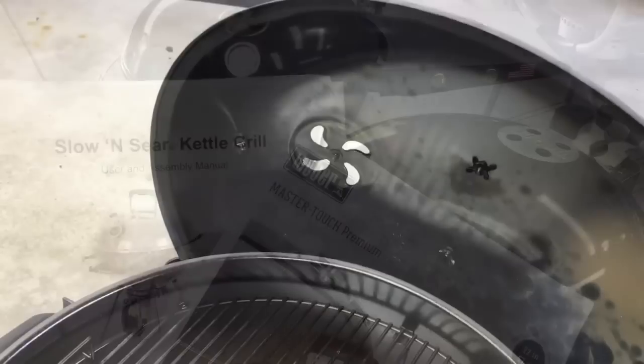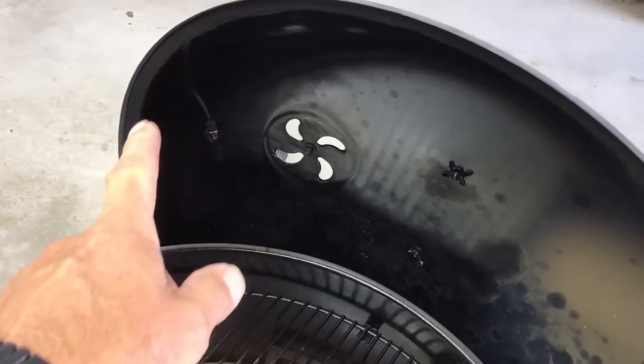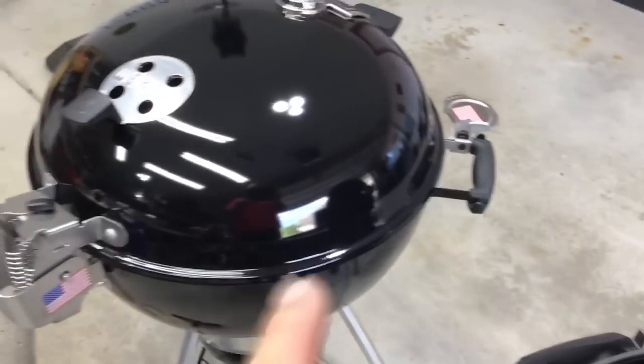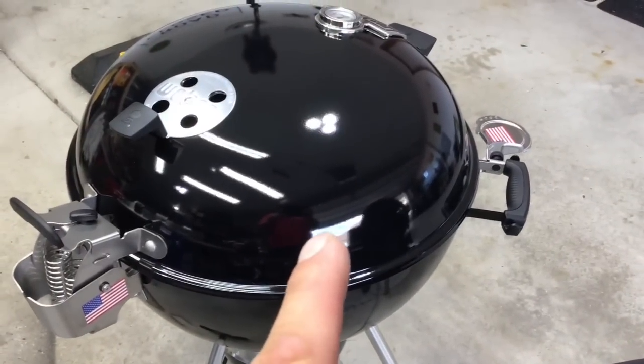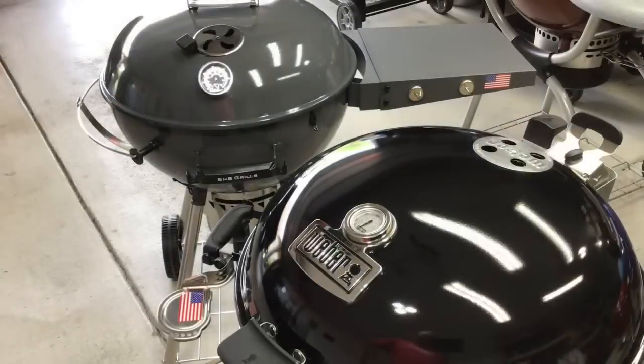On the S&S lid, they include a half-inch by eighth-inch gasket that you apply yourself for a better seal. I liked that idea so much I've already applied the same type of gasket to the Weber Master Touch Premium here — it's just a good idea.